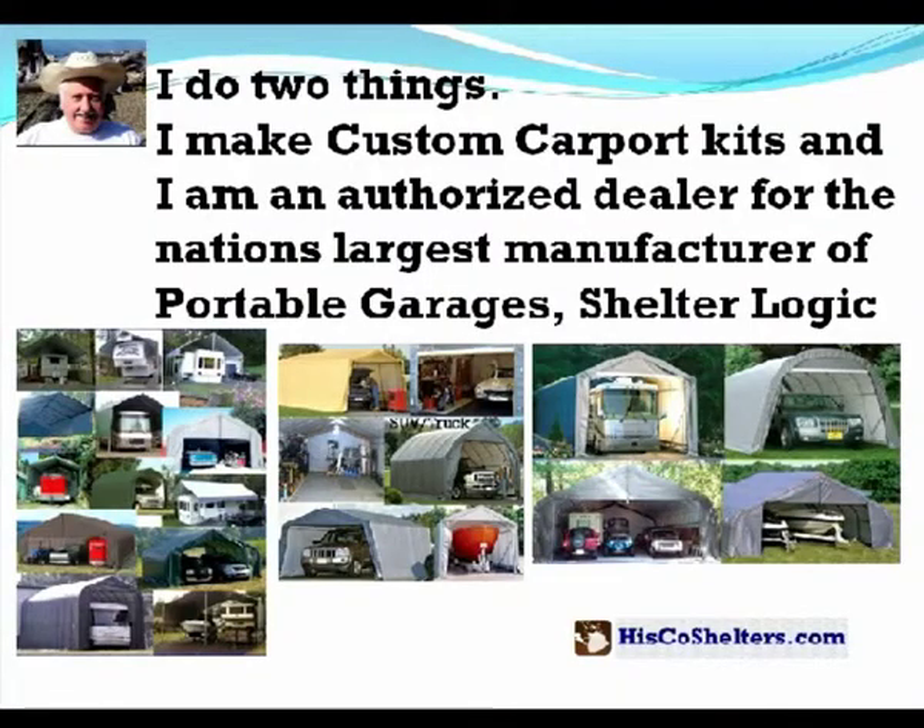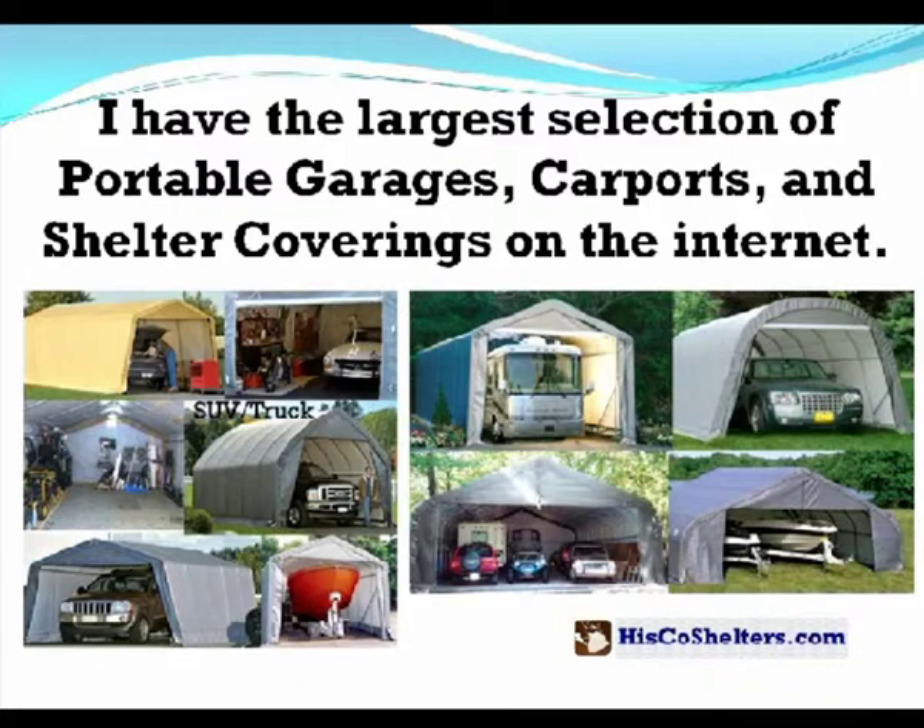I do two things. I make custom carport kits, and I'm also an authorized dealer for the nation's largest manufacturer of portable garages, Shelter Logic. I have the largest selection of portable garages, carports, and shelter coverings on the internet.